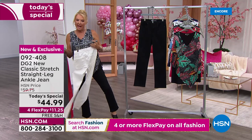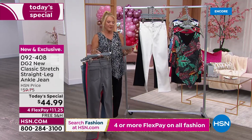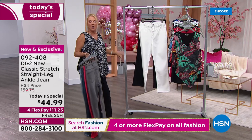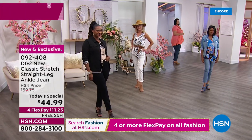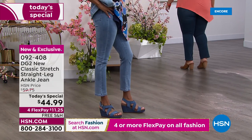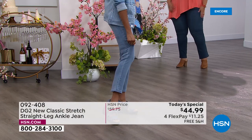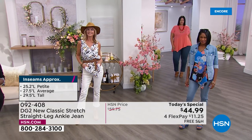I'm wearing the classic black. We have petite, average, and tall lengths, which is wonderful. In terms of sizing we start at zero and go to 28. Little heads up though: this is the new classic stretch DG2 jean in virtual stretch — I wear a size six in this one. In the classic stretch I go to my normal size, which is an eight, so just a heads up when you go to order.